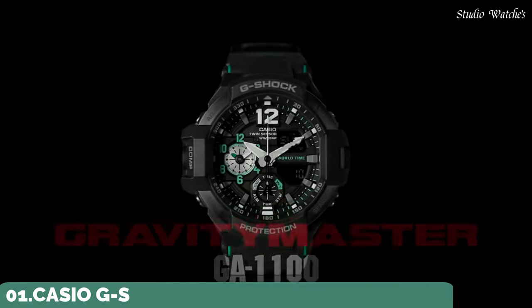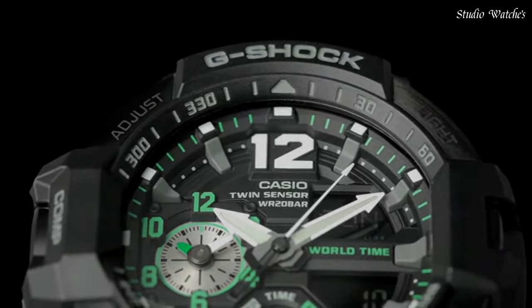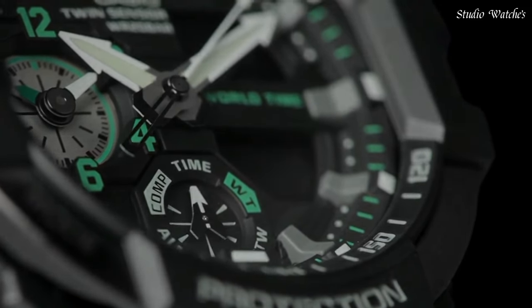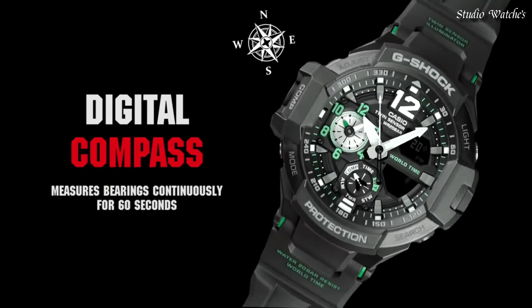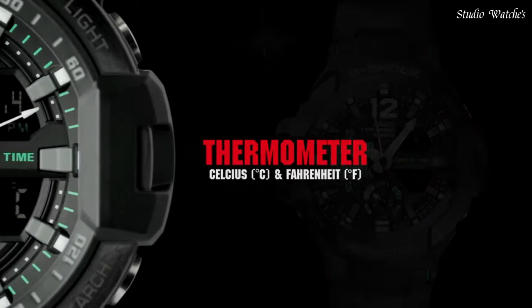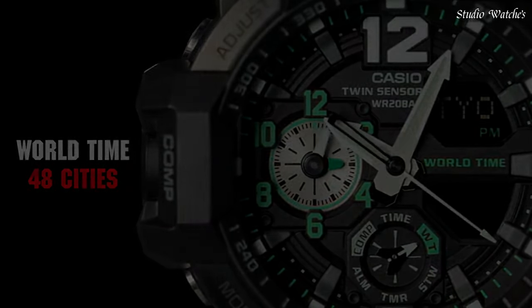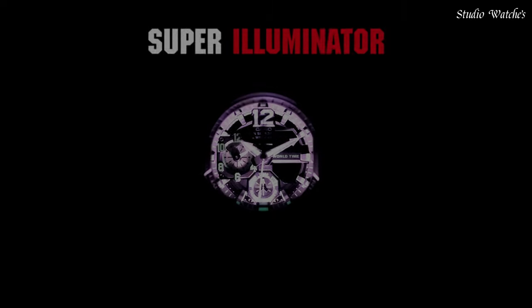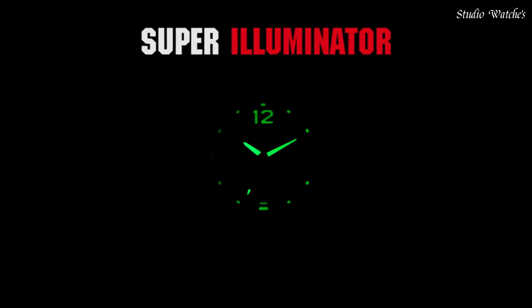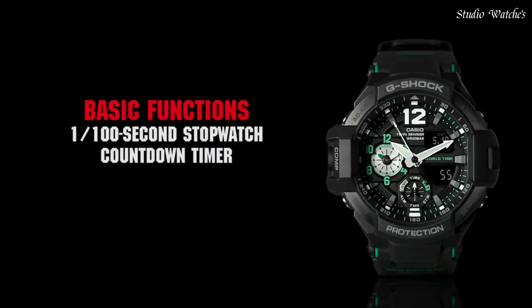Number 1. Casio G-Shock GA-1100-1AJF Men's Watch. Japanese Quartz Movement in 5441 caliber. Stainless steel case of round shape. Case dimensions are 52.1mm in diameter and 16.9mm in thickness. The dial is black LCD. Display type: Analog Digital. This timepiece has mineral glass. Polymer band, band color Black. 200m water resistance. Features: Compass, thermometer, world time, chronograph, countdown timer, alarm, perpetual calendar, backlight, date, day.